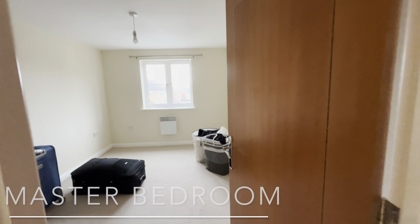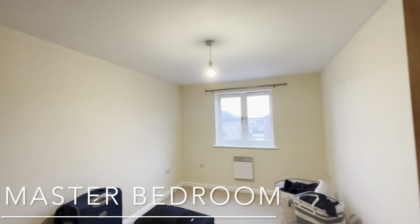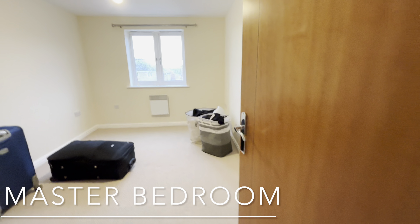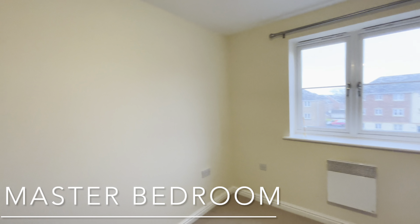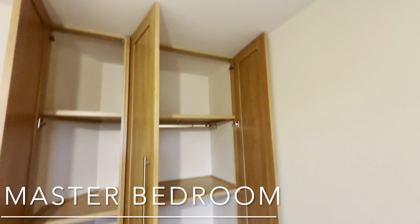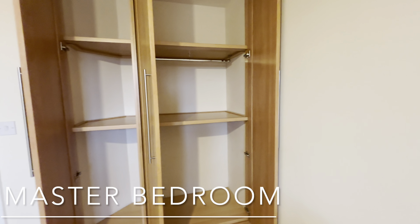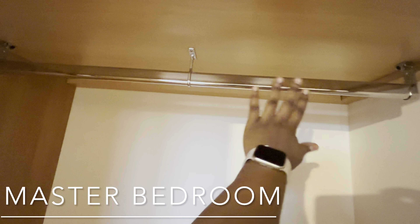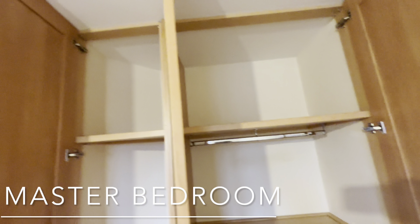I've got a heater here. To my left I've got the master bedroom, which is not bad at all. You guys know how UK houses are, but look at this wardrobe — it is giving! I like it. We've got this really nice rail to hang your clothes.